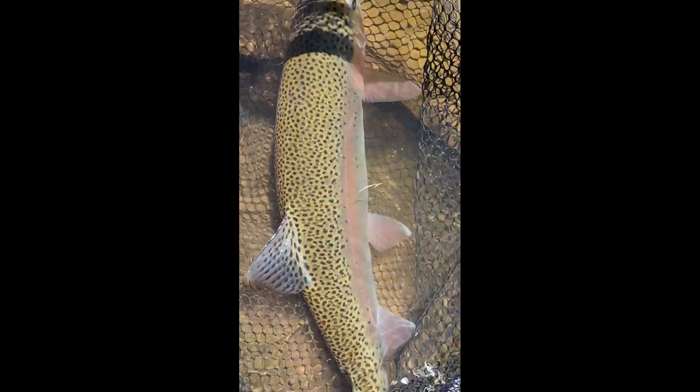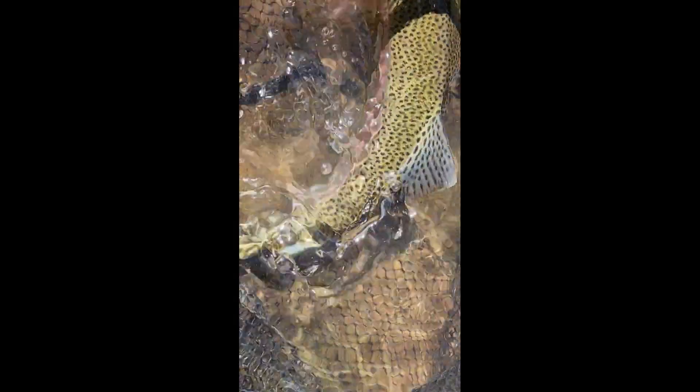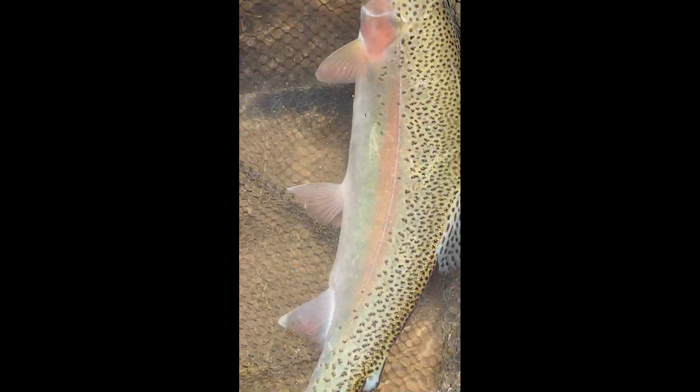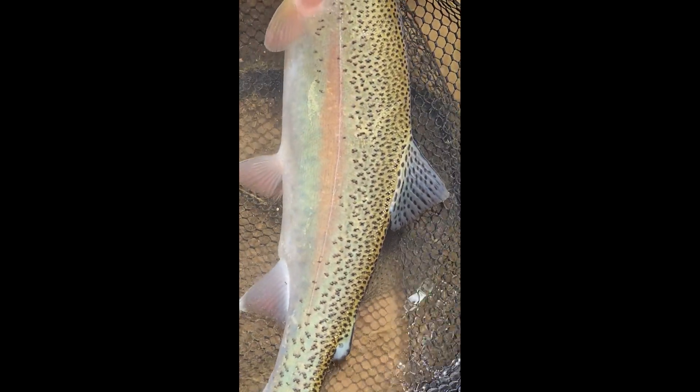The growth rate in 60 days was amazing. It's a 14 or 15-inch fish, pound and a half or so, beautiful colors. This is just a one-year-old Kamloops — it's only been in here for 12 months and it was four inches. Let's let her go.